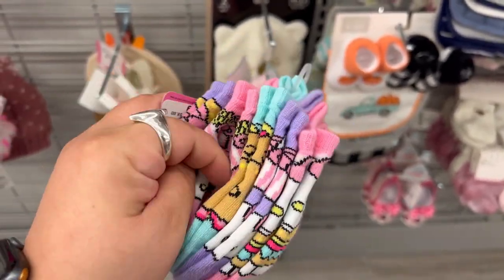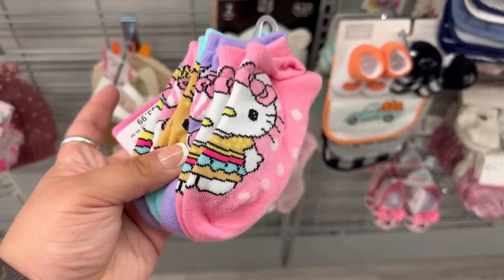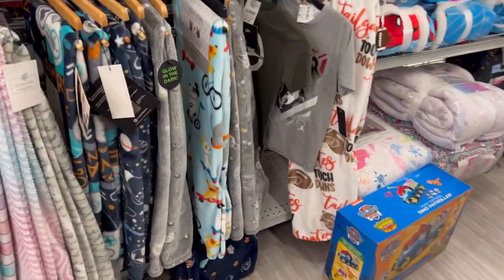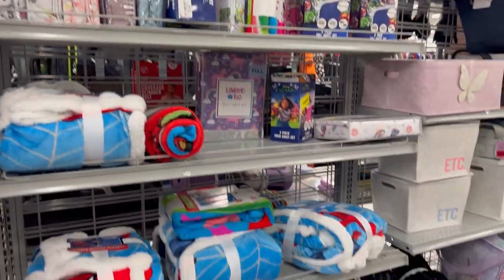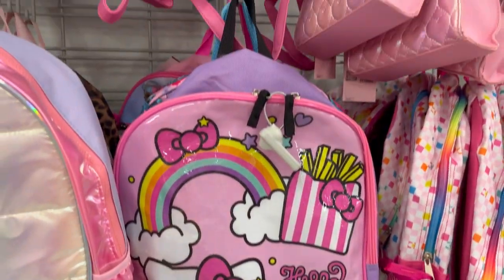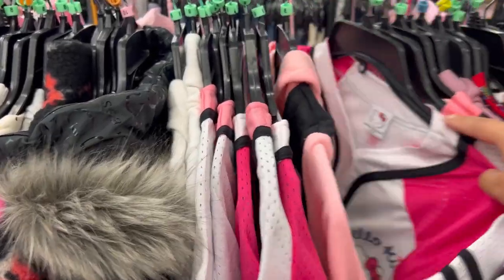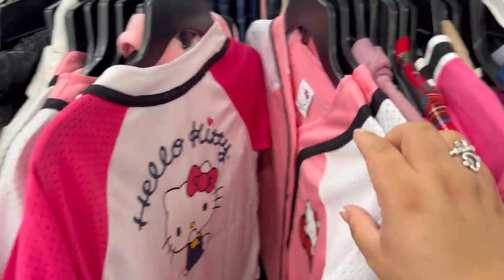I also found these cute little hamburger socks — only $3.99 for little girls. Each had a little snack on them. Then I saw they had some blankets, so I checked just to make sure there were no new Hello Kitty ones — that's how I found the pink one before. I checked the sheets and everything, then headed to the backpacks. Look — they had this adorable Hello Kitty backpack for only $6.99.